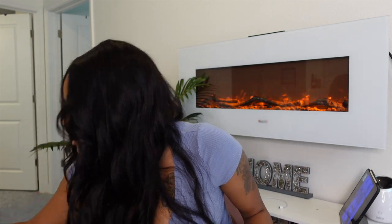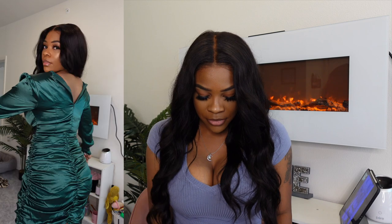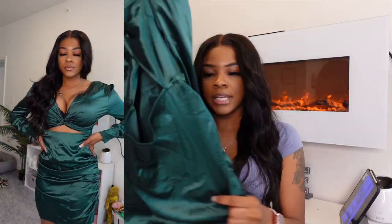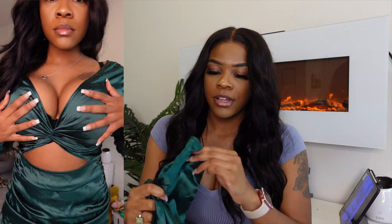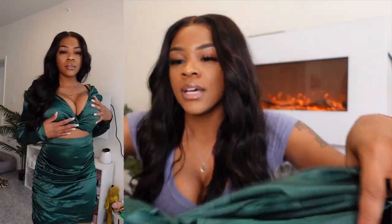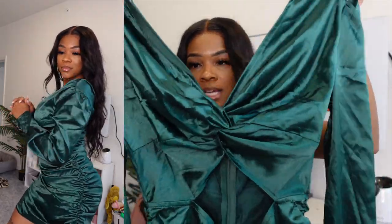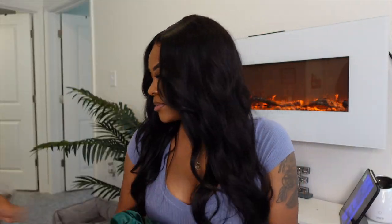The next one is called the Cutout Twist Front Ruched Side Satin Bodycon, and right now that one is $17. It kind of looks like a two-piece but it's not. At first when I put this on I didn't really like it until I was able to zip it up on camera — you're going to see I'm not able to zip it all the way up. It's pretty stretchy, satin material, long sleeve, and ruched at the arms. There's a cute little cutout detail, and you can get away with wearing a bra since it's cut out enough that your bra won't show. I give this one a 9 out of 10.